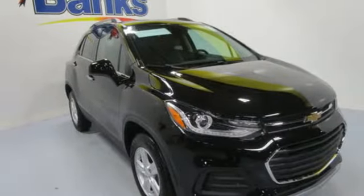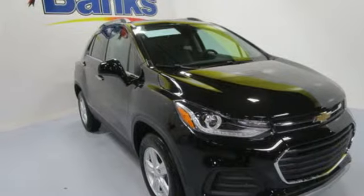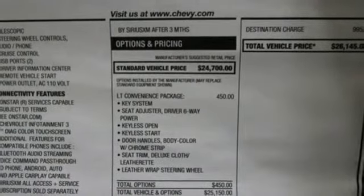Additional features include external memory control, aluminum wheels, smartphone wireless charging, and power heated mirrors.